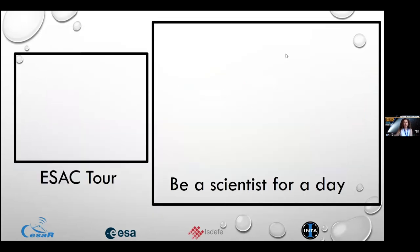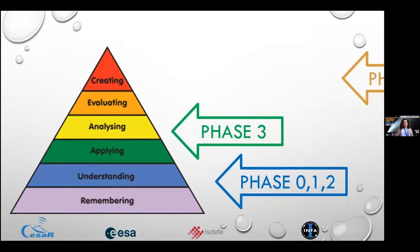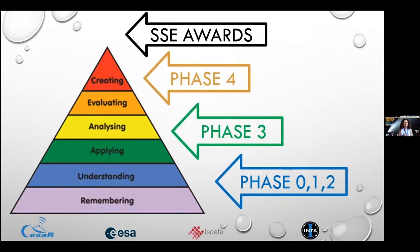We thought about it and came up with the online Space Science Experiences. We wanted a tool, as we had before, and we also wanted students to be scientists for a day. As we had to rethink everything, we also improved the pedagogical approach using Bloom's pyramid — in each scientific challenge, students go through an evolution in the learning process: remembering, understanding new concepts, applying, analyzing data, evaluating themselves, and finally creating posters or activities shown at the Space Science Experience Awards.